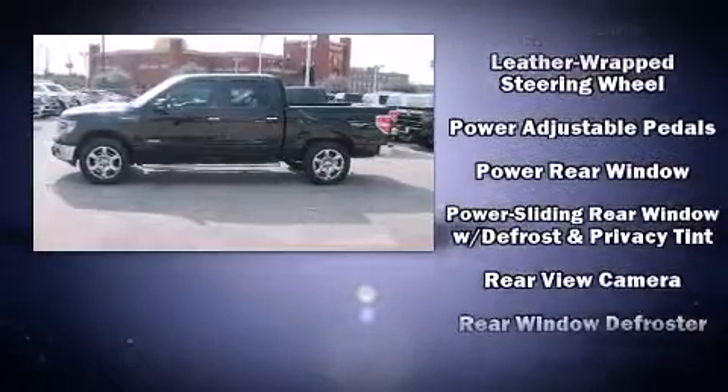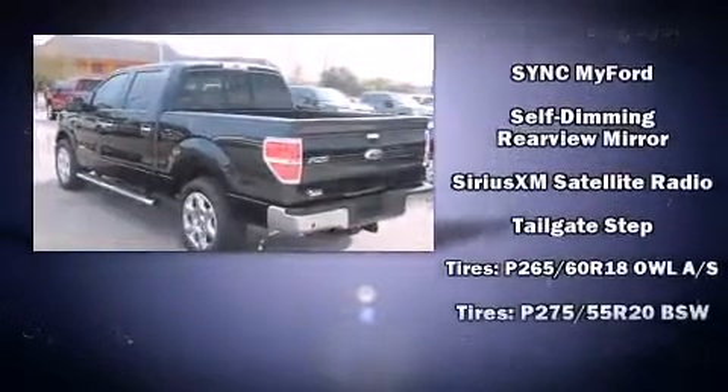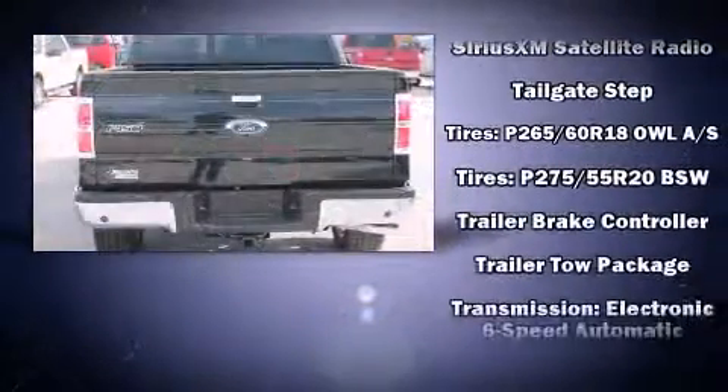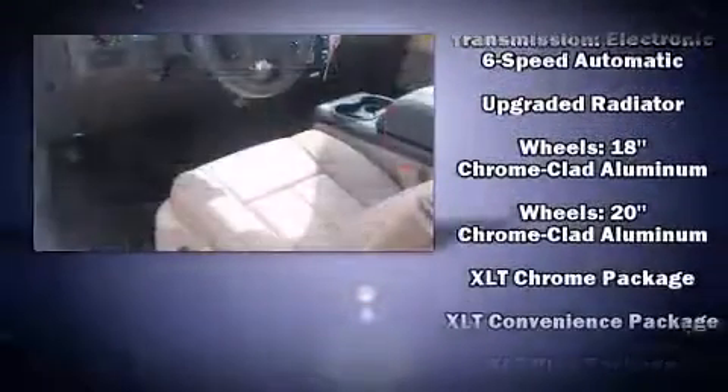Ford ensures the safety and security of its passengers with equipment such as head curtain airbags, traction control, a panic alarm, and four-wheel disc brakes with ABS. For added security, Dynamic Stability Control supplements the drivetrain.